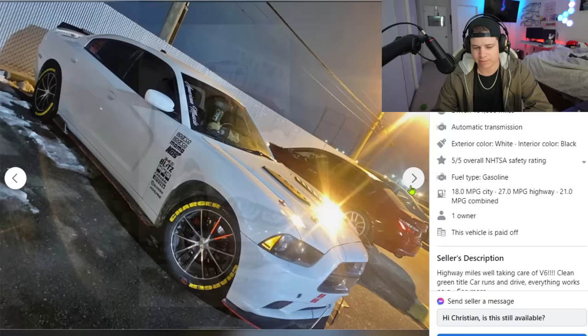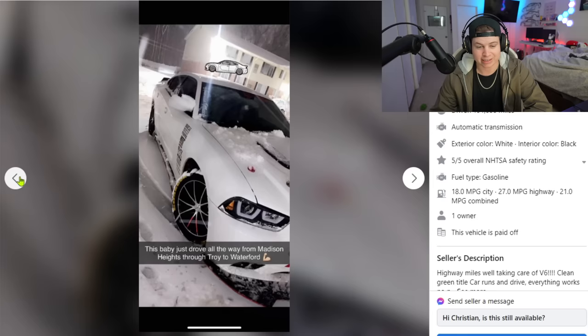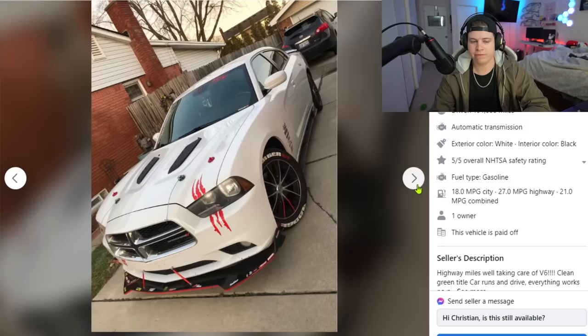How dumb do you have to be to do this to your car? The interior is whatever. Oh, sick headlights. This baby drove all the way from Madison Heights through Troy to Waterford. This daily driver actually drove out there. Hell's wrong with people, man? This car looks like it was customized by a 16-year-old with half a brain.